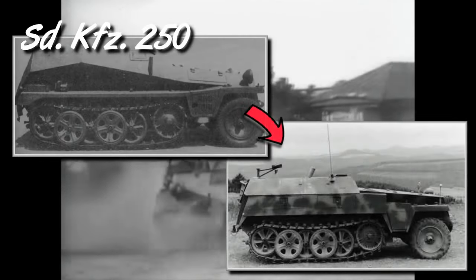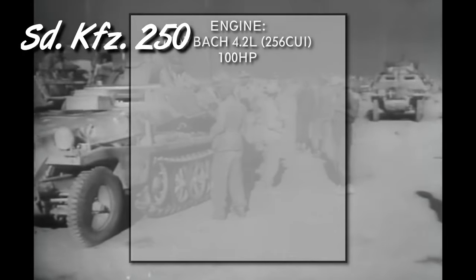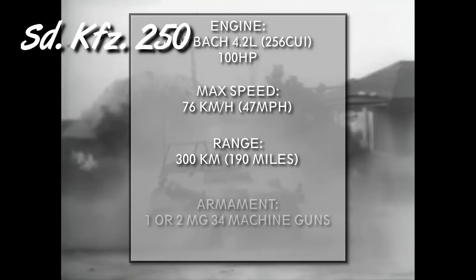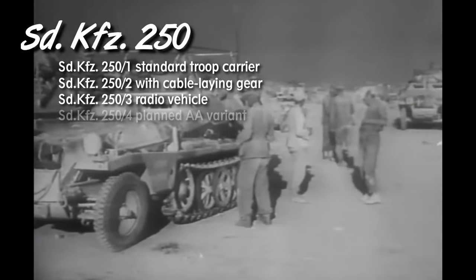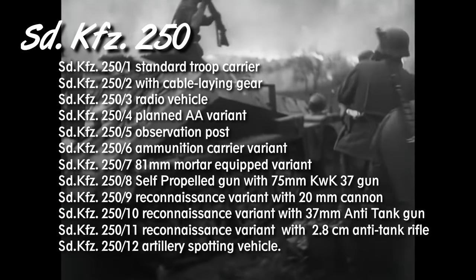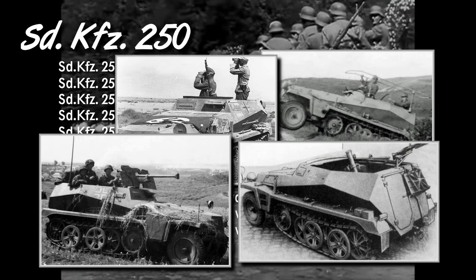In late 1943, the complex body shape was changed to a simpler one with flat sides. The vehicle used a 4.2-liter petrol engine developing 100hp, could reach a maximum speed of 76 km/h on roads, and had a range of 300 km. Standard armament was one or two MG34 machine guns. The German army used these vehicles in every role imaginable, and even the variants had sub-variants, not to mention countless field modifications — radio vehicles, command vehicles, mortar carriers, self-propelled guns, and more.